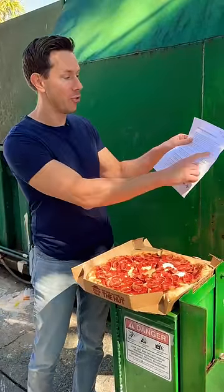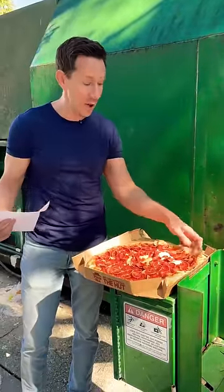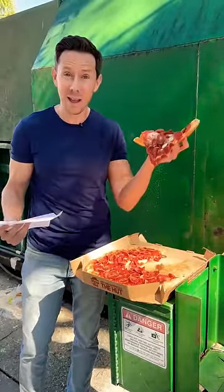Not to mention multiple mentions of soybean oil, preservatives, and nothing you would use at home to make an actual pizza. My friends, if this is how nobody out-pizzas the Hut, I'll pass.